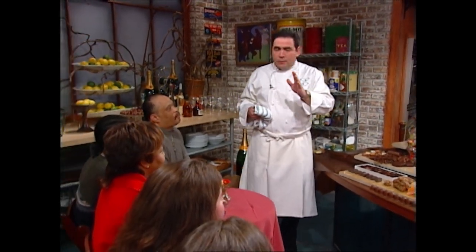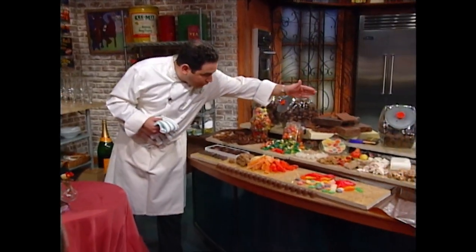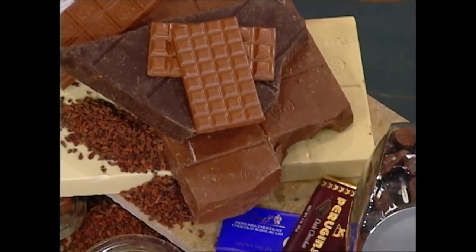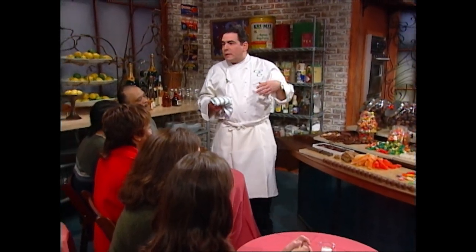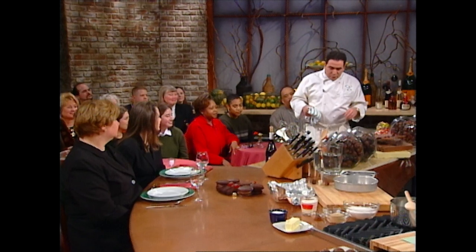We have three categories of candies — very, very simple. The biggest category is chocolates. They come sweet, bitter, unsweetened, stuffed. They're truffles, they're used to cover nuts, they're used to cover Oreos. Beautiful thing.